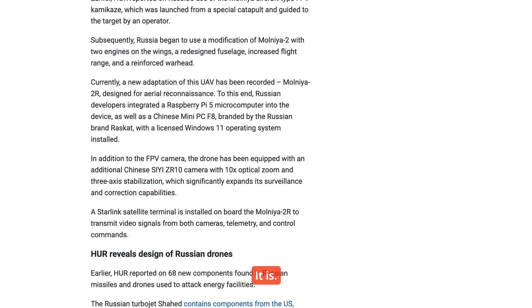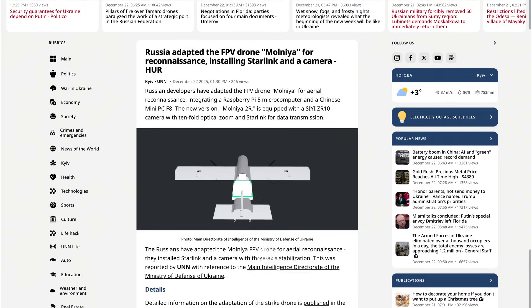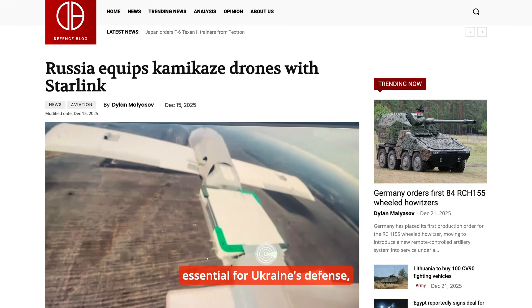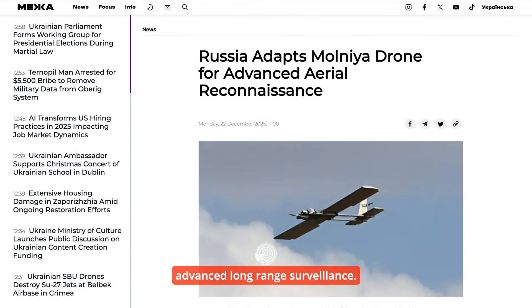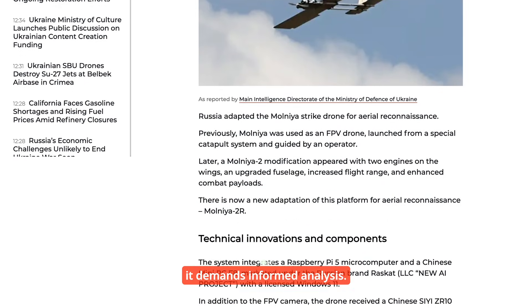It's a shocking development. We are watching this terrifying paradox play out in real time. The very best cutting-edge Western satellite tech — Starlink — which has been absolutely essential for Ukraine's defense, is now being repurposed, integrated, and weaponized to power Moscow's most advanced long-range surveillance. The gravity of this demands informed analysis.